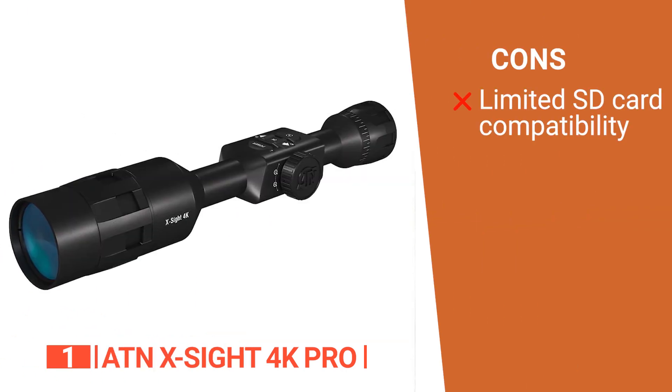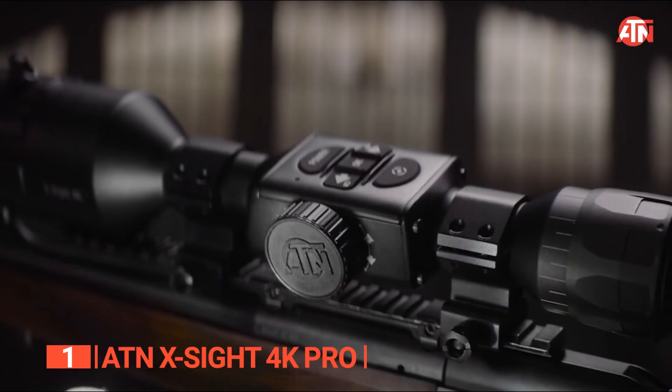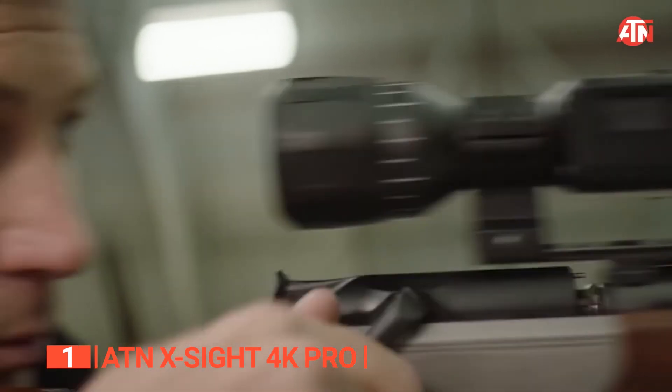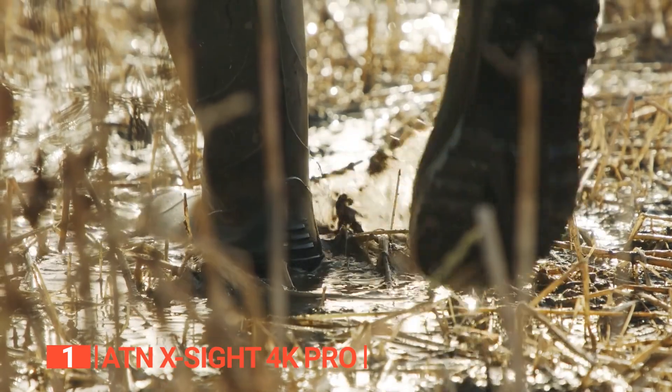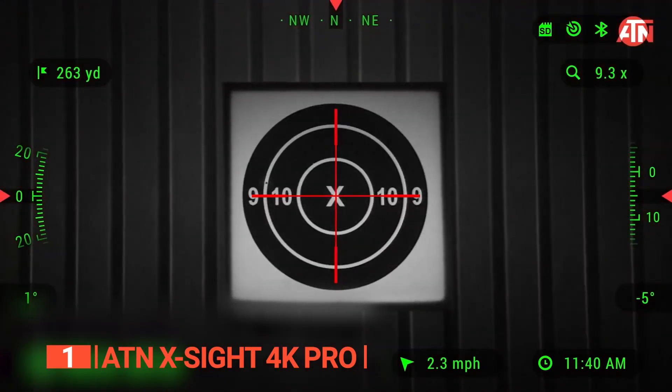However, it only seems to recognize SanDisk-branded SD cards, which is a little irritating. The ATN X-Sight 4K Pro is an ideal choice for shooting enthusiasts, light hunters, and outdoor adventurers who want to experience cutting-edge technology and advanced features in their optics.